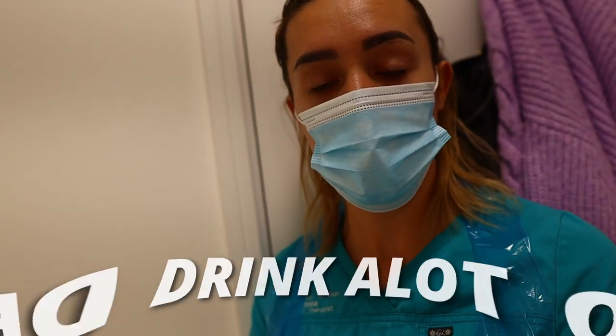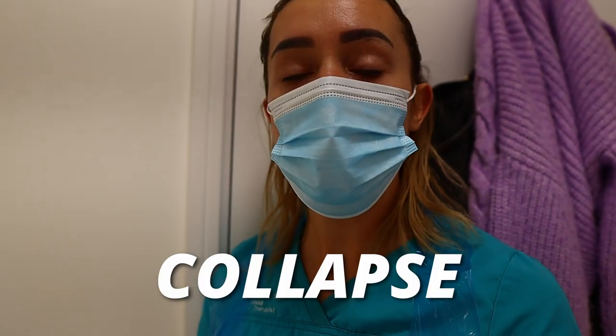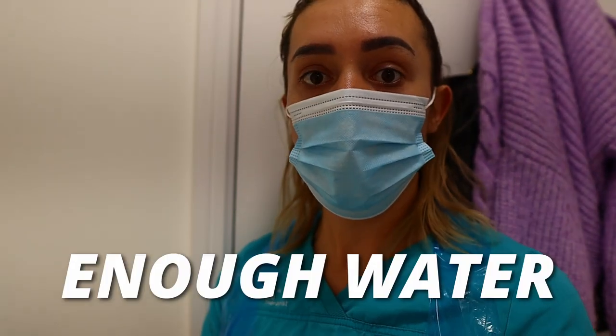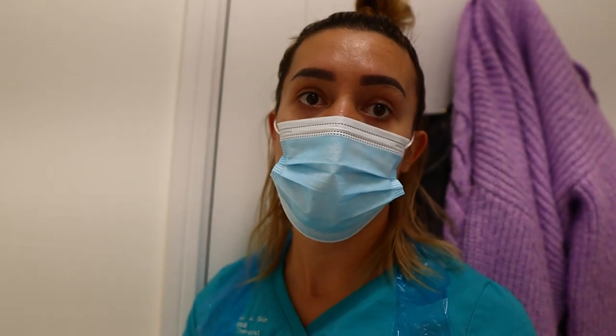Make sure you drink a lot of water and hydrate yourself before coming in. People can collapse in the room because they don't have enough water in their body — you need at least two liters of water. Also make sure to have breakfast or lunch before your treatment. It's really important to be hydrated before your PRP treatment, as that's what helps with your plasma.